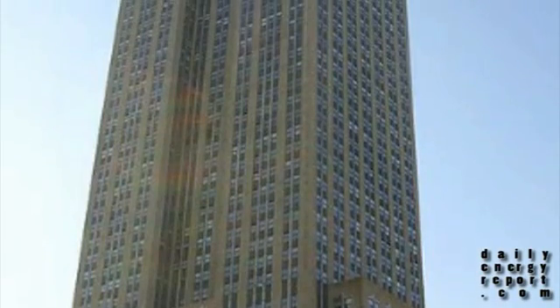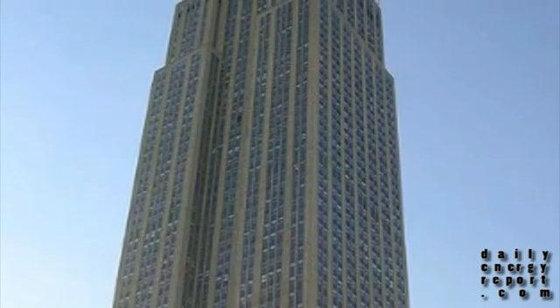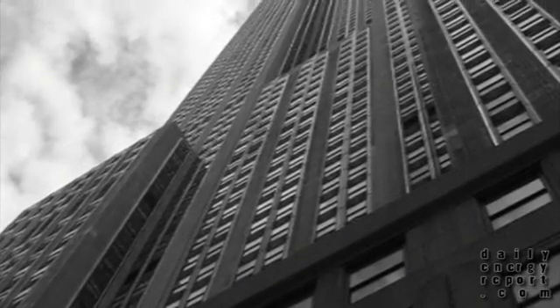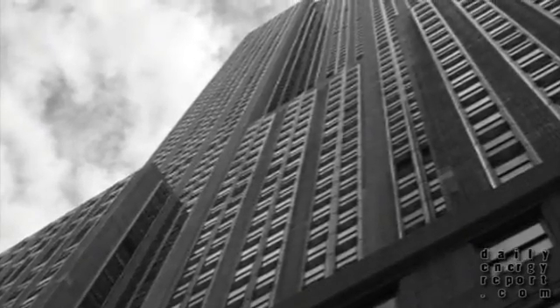And finally, the Empire State Building in New York has become the largest commercial purchaser of renewable power in the state. The building will purchase 55 million kilowatt hours worth of renewable energy credits, or RECs, every year from Green Mountain Energy's parent company, NRG Energy. The purchase will cover the building's yearly power consumption. A large-scale purchase such as this, from the 2.85 million square foot building, is a movement popular among businesses and institutions seeking to improve their green credentials.